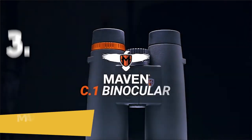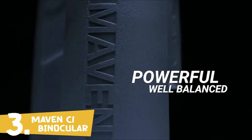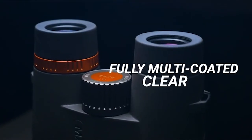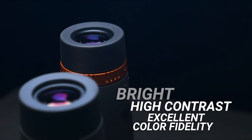The Maven C1, a dynamic mid-range binocular. This powerful binocular features a well-balanced lightweight polymer frame, extra low dispersion ED glass, and fully multi-coated lenses for an exceptionally clear, bright, high contrast image with excellent color fidelity.